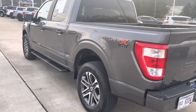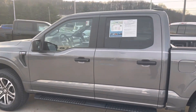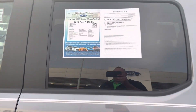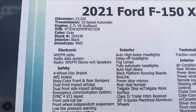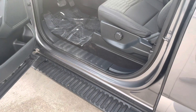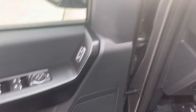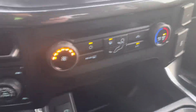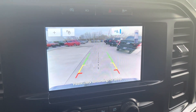2.7 V6 EcoBoost — plenty of power. 20-inch rims, nice stance to it. Cool little drive, navigation, backup camera.